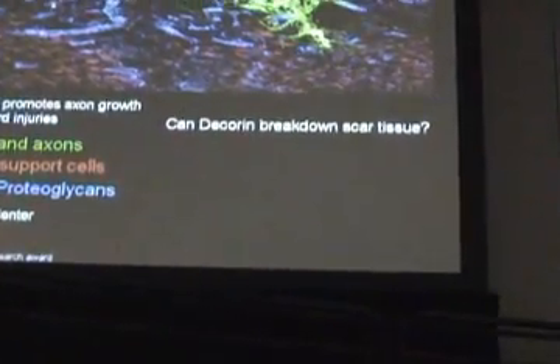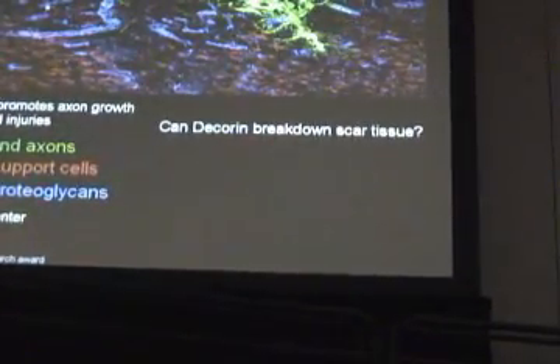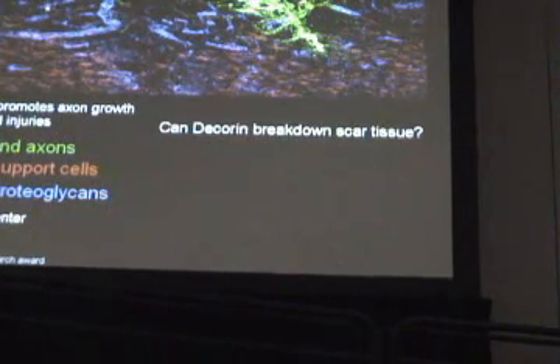This was acute spinal injury. How about chronic? Can we break down scar tissue? We were really intrigued by the robust decrease in all these molecules. We got up to 90% suppression of some of these molecules — these inhibitors in the scar. So we thought maybe we're not just suppressing the ability of the injured spinal cord to make these molecules, maybe we're also promoting the degradation and breaking down of some of these scar-associated behaviors.